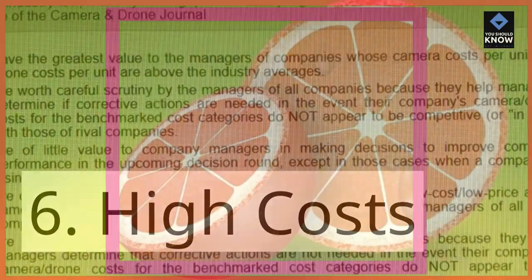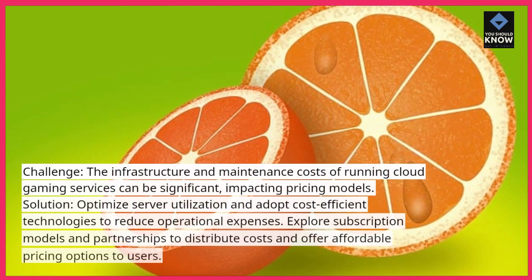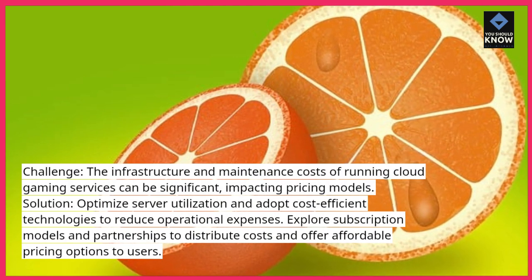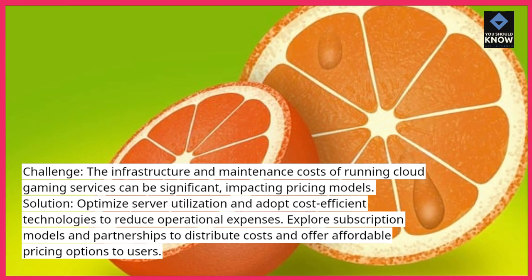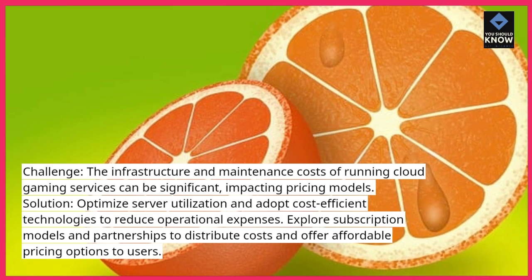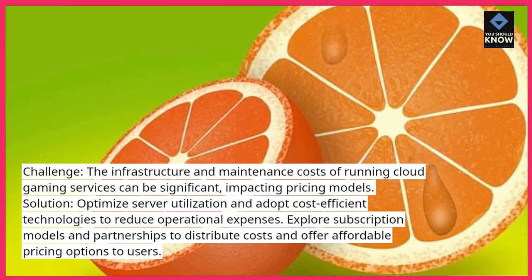6. High Costs. Challenge: The infrastructure and maintenance costs of running cloud gaming services can be significant, impacting pricing models. Solution: Optimize server utilization and adopt cost-efficient technologies to reduce operational expenses. Explore subscription models and partnerships to distribute costs and offer affordable pricing options to users.